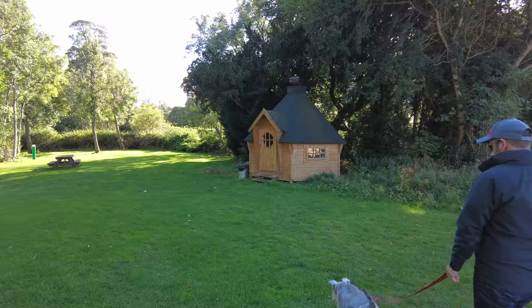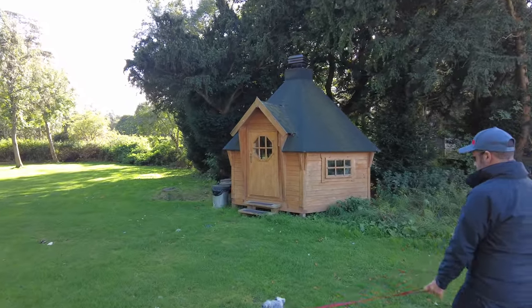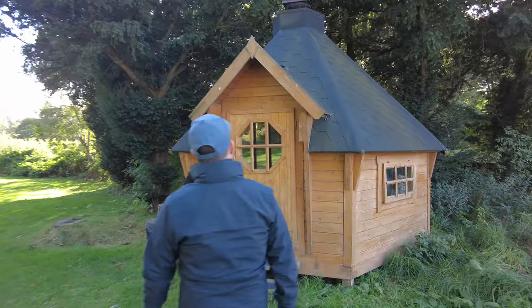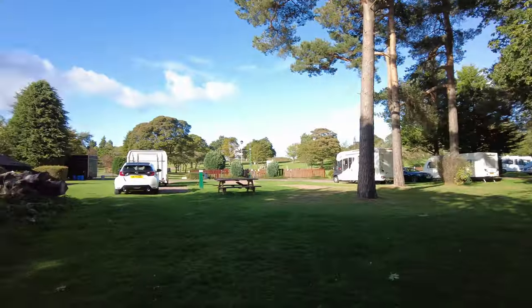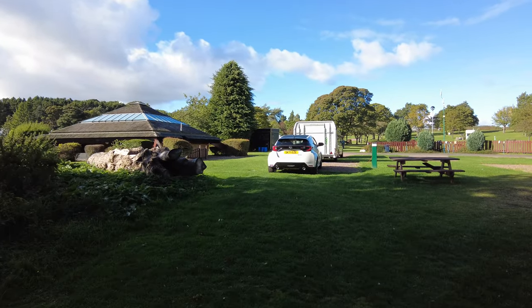This is apparently a barbecue hut — you can hire it out, bring your food, and cook your barbecue inside in all weathers, so that is a neat idea. Inside is a central barbecue, so what a great idea: even if it's raining you can still have your barbecue inside.